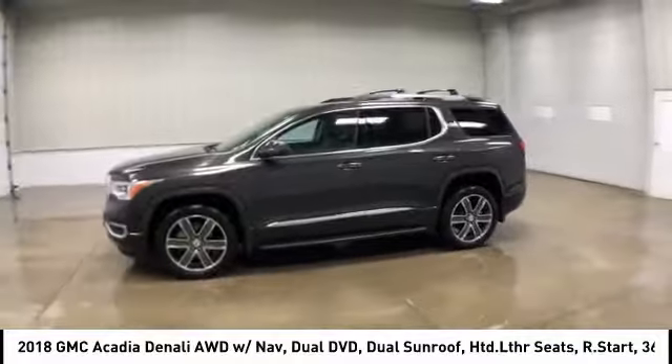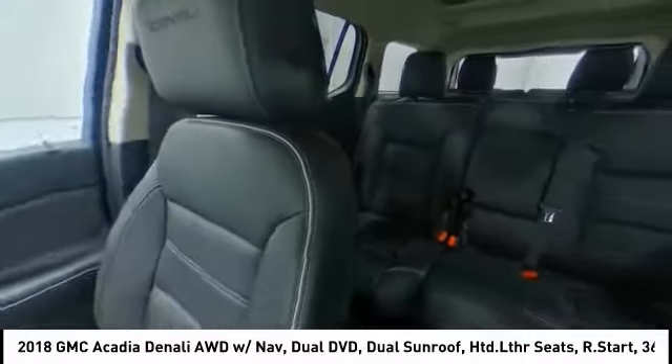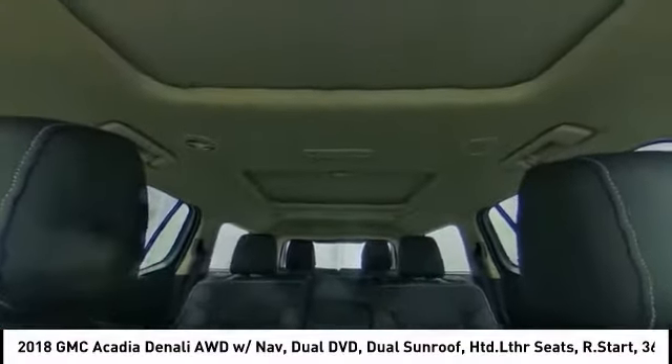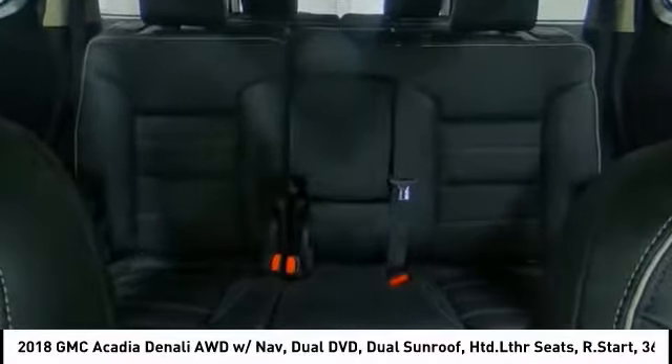This vehicle has less than 20,000 miles. Here are some of this vehicle's great options: tow hitch, heated mirrors, all-wheel drive, aluminum wheels, power liftgate, intermittent wipers, daytime running lights, remote engine start, rear parking aid.